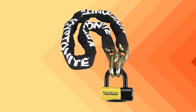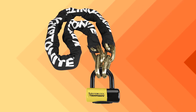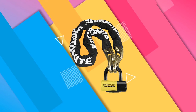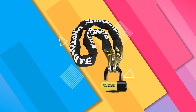Every bike lock out there can be destroyed, but the Forget About It Chain and Disk Lock requires specialized tools and quite a bit of time to cut through. It's bulky, expensive, and weighs over 15 pounds, so you won't be eager to transport it around town. This lock provides more robust assurance than most other locks that your wheels will be there when you return.